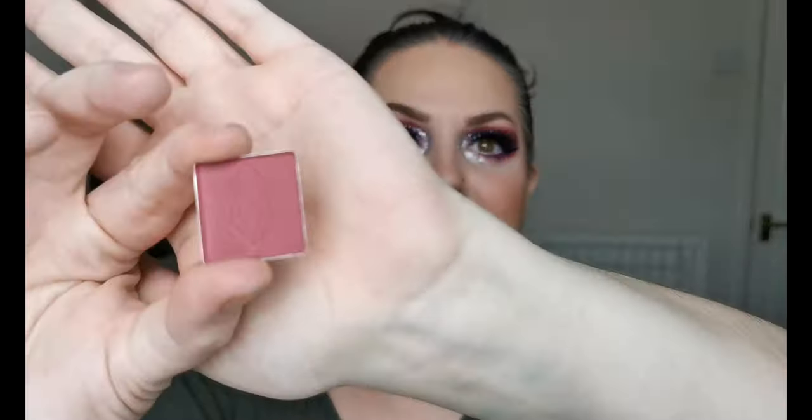Before I continue — if you want to know what I've got on my face, there will be a video coming up shortly, a two-looks video, so keep your eyes peeled. I'm going to do the blues and the reds together because I've got five blues and four reds. So first, the matte red colors — the first is Cascade.